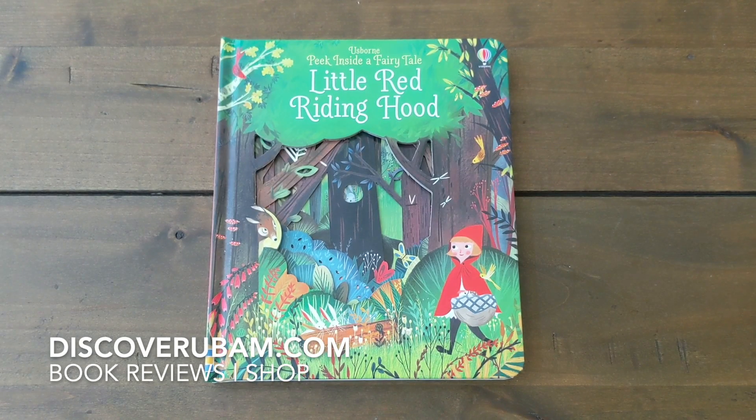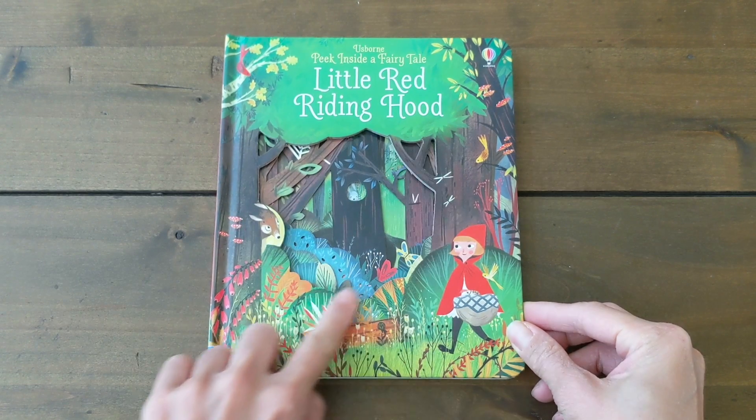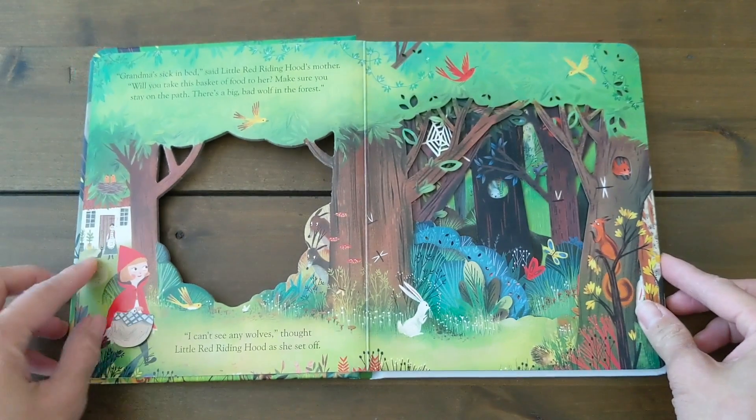This is Usborne's Peek Inside a Fairy Tale, the story of Little Red Riding Hood. There are intricate cutouts all throughout the book, and there are flaps as well.